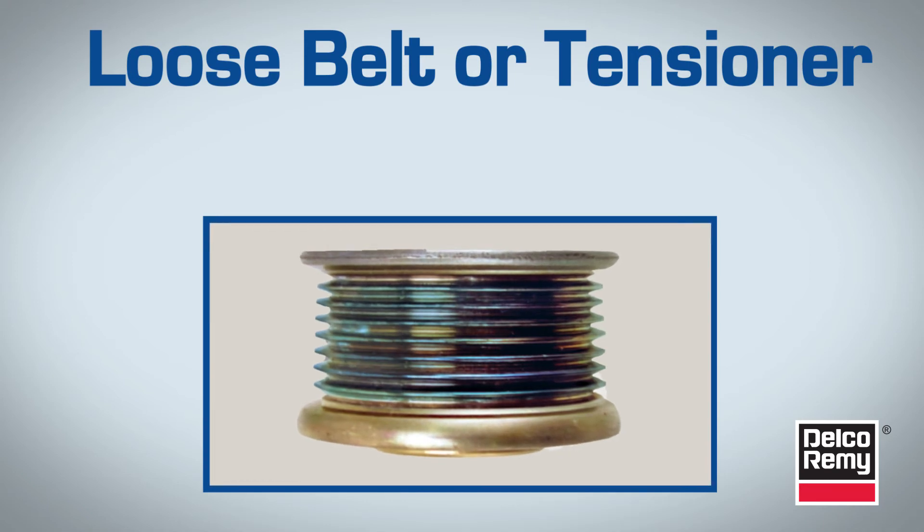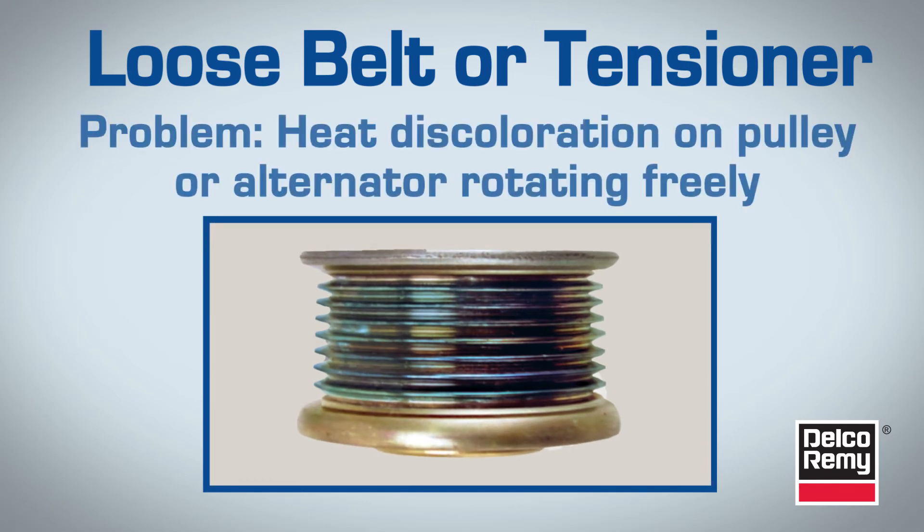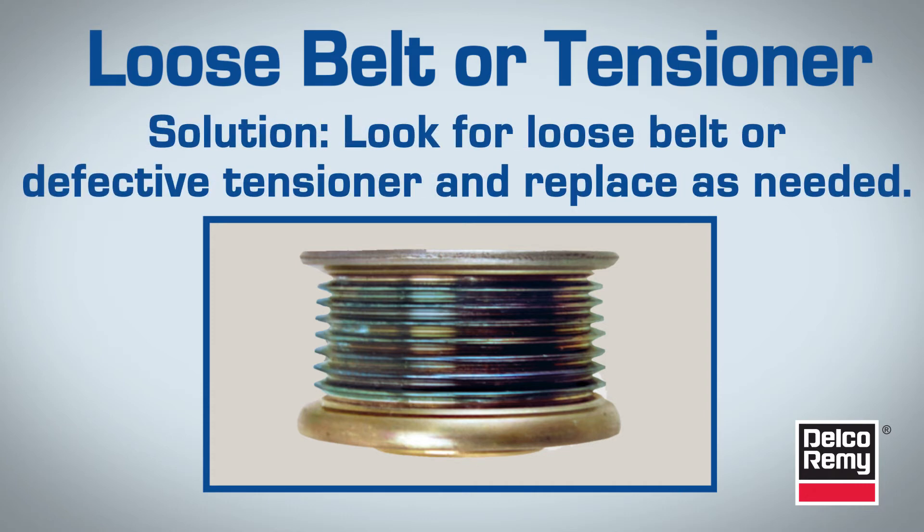Next on the list are loose belts or tensioners. When a pulley has heat discoloration, obvious by a distinctly blue coloring, and the alternator rotates freely, it's often a sign that there's a loose belt or defective tensioner.